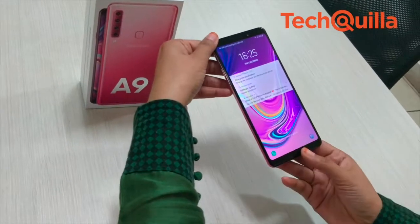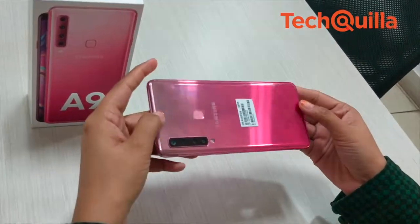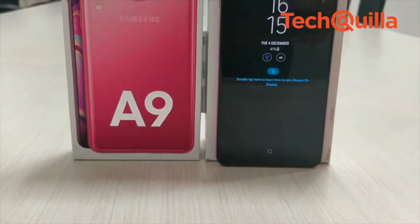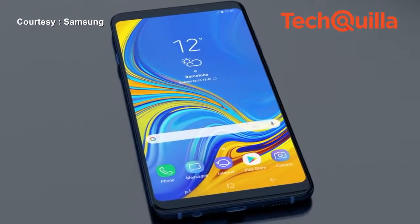The device comes with a larger and wider 6.3-inch Super AMOLED Infinity display for an immersive viewing experience, which is further enhanced by Dolby Atmos surround sound, making it a delightful entertainment device.